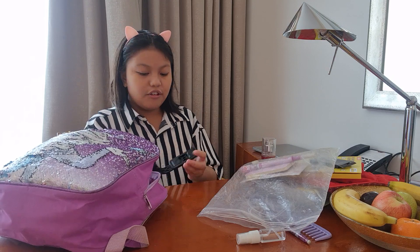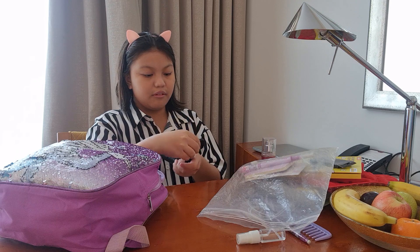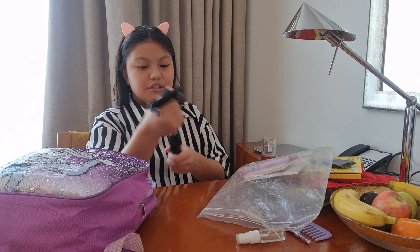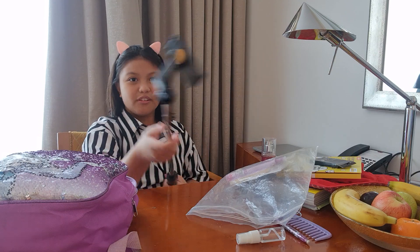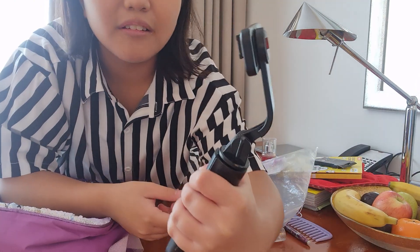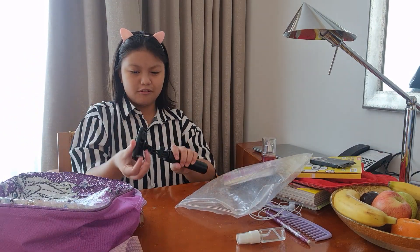This is also important for me — it's my stick. It's the same stick like this one but it's different. What is it? It's important to hold my phone. It has these grips inside, and when you touch it it's really soft.